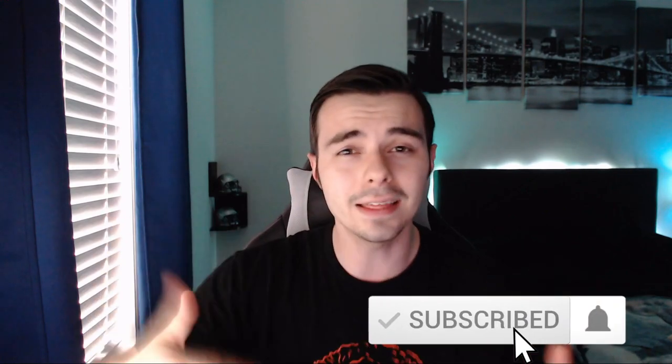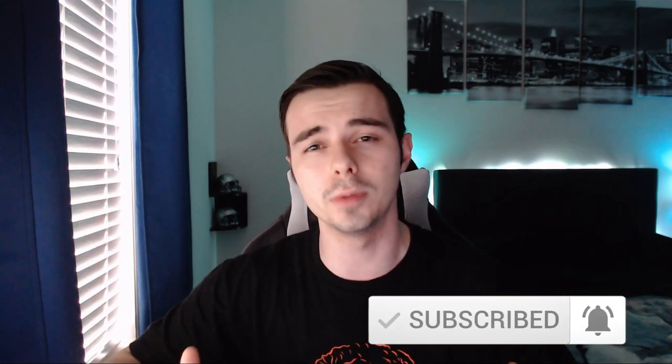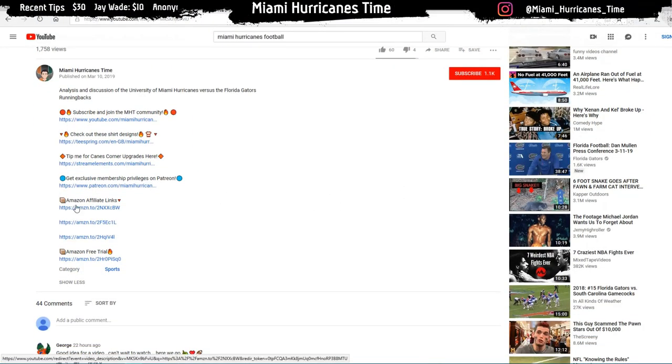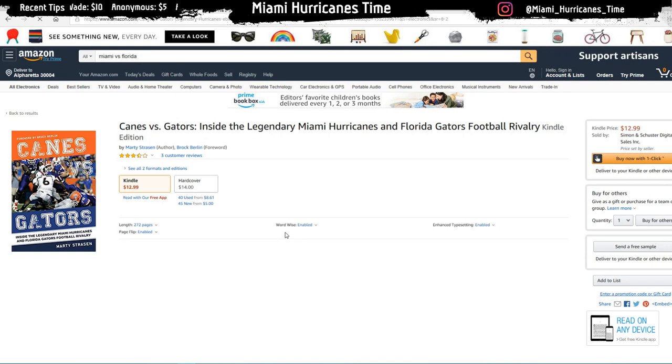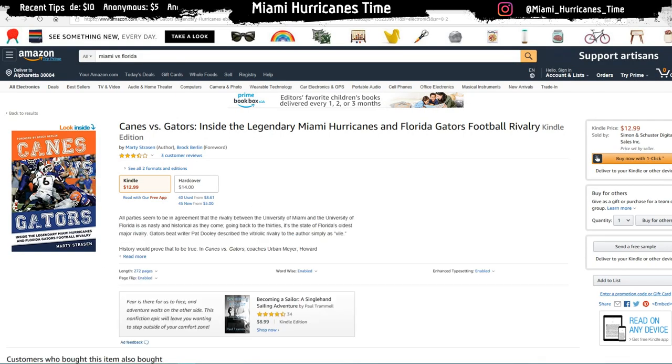Let me know your thoughts down below. Smash that like button if you enjoyed this video, hit the subscribe button, and join the college football community with Canes in Focus. I'd really appreciate it. Also, if you do any shopping on Amazon, go down to the description and click on any of the affiliate links — you don't have to buy the product in the link, but any product you buy on Amazon through those links sends a small percentage of revenue to me, and 100% of that goes back into channel quality improvements.